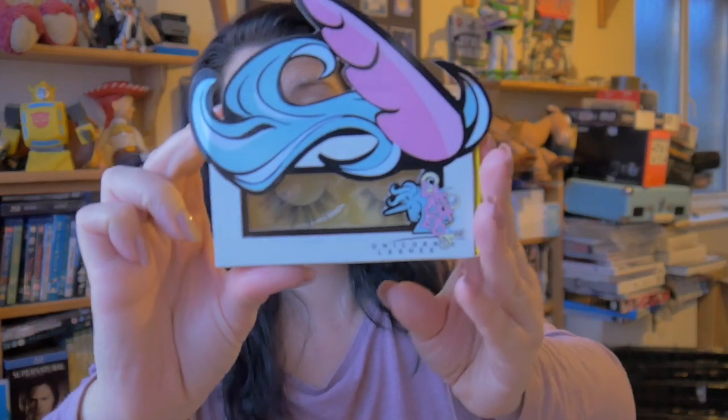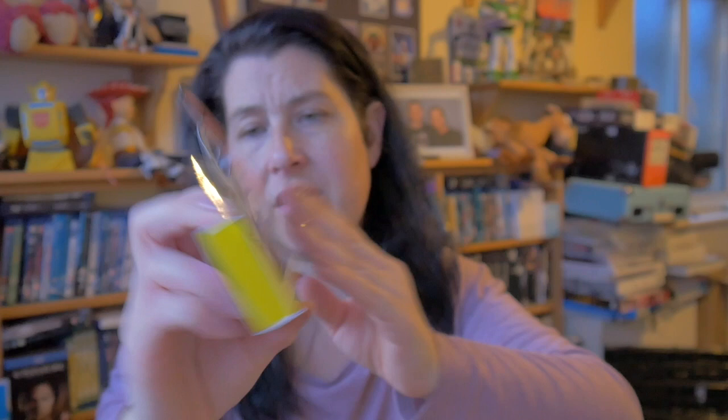This one is called Majestic AF - they're very wispy, very very wispy. I think that was all I got for lashes. Yes, that was all - I think that's enough, I think that'll keep me going for a while!